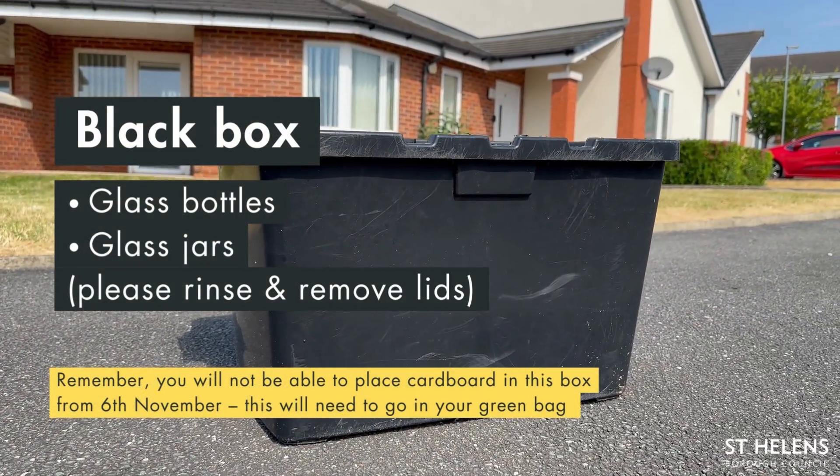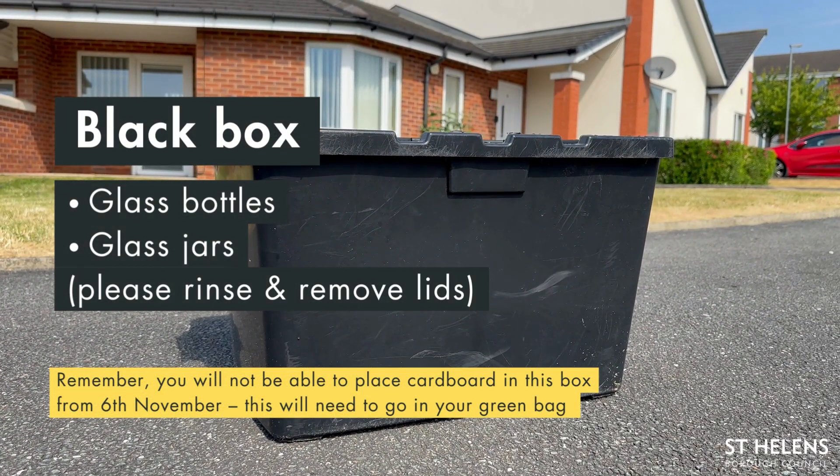Your black box. This is for glass bottles and jars, rinsed with the lids removed. You will not be able to place cardboard in this box from the 6th of November — this will need to go in your green bag.